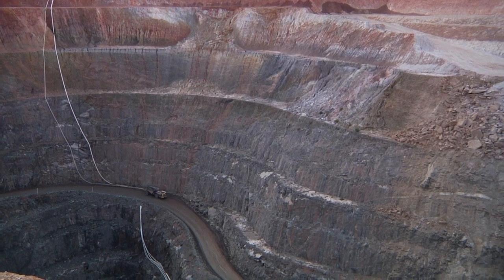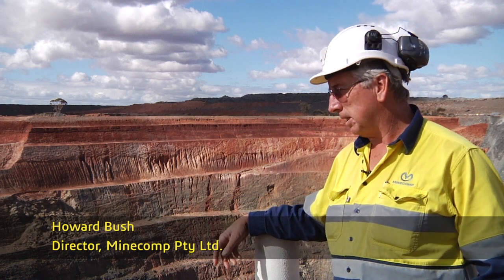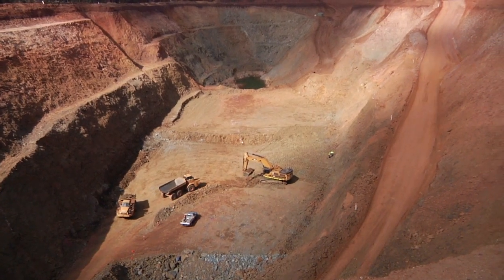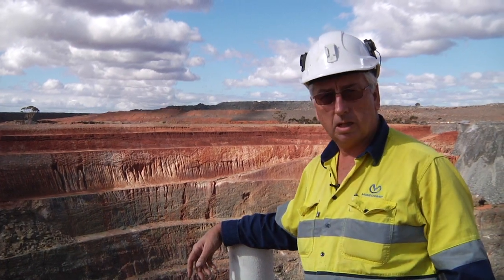This is the Higginsville Gold Mine run by Elaser Gold. Surpak's been in operation through Minecom on this site for the last six years, basically doing all the survey aspects for the mine. We get involved in the mine planning a fair bit. There's a team of six surveyors on this site. We operate this site, the Chalice site and the OpenCuts.